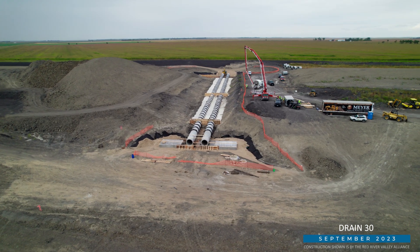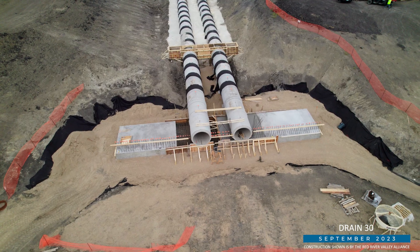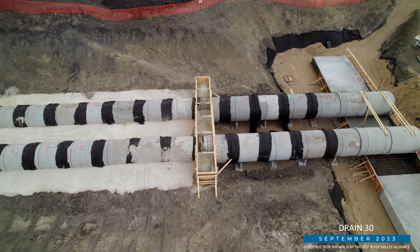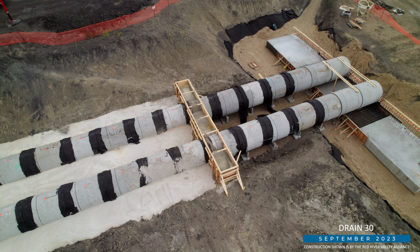Lastly, a quick update on the Drain 30 inlet to the stormwater diversion channel. Concrete pipes are now installed and are partially backfilled. Crews are now forming concrete headwalls on the downstream end where the drain will empty into the channel.